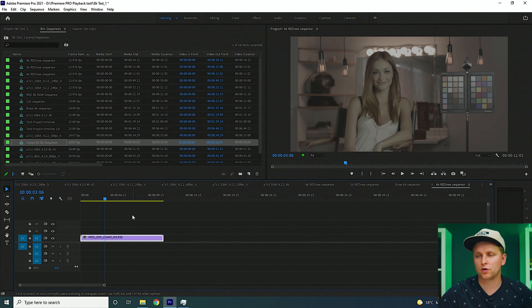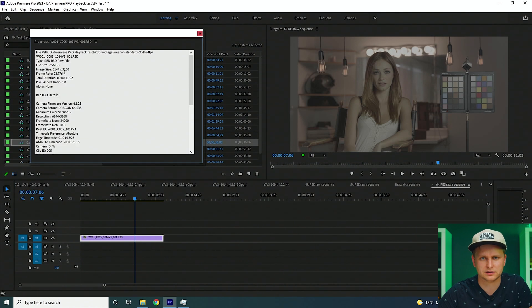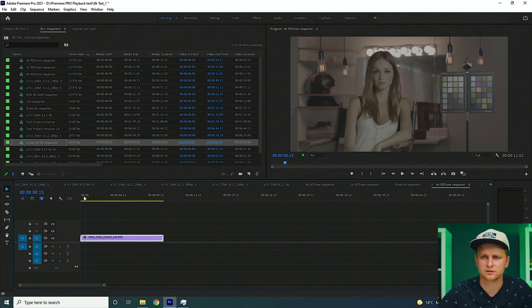Now RED RAW 6K — full resolution playback. Double-checking: yes, 6,144 horizontal pixels. Each frame is like 24 megapixels, and look how smooth this is. Pressing play — no problem at all. Honestly, if you're doing any 6K or less editing, you're going to be absolutely fine.